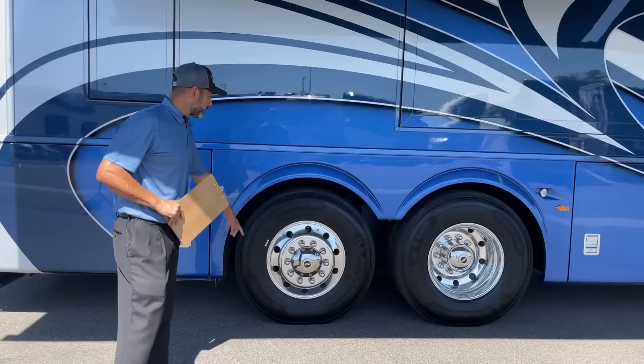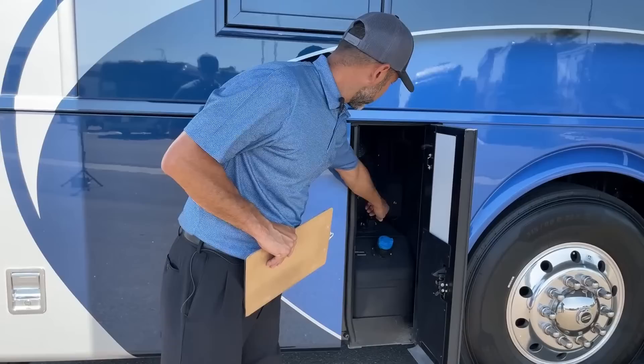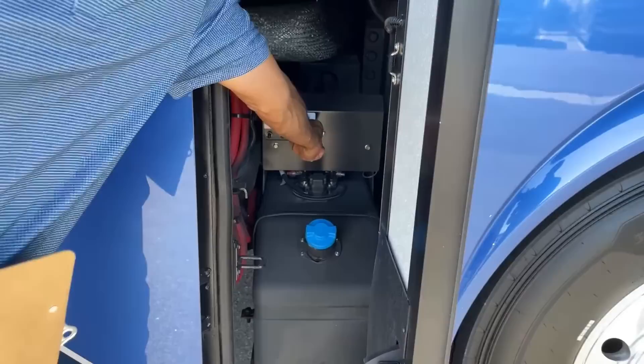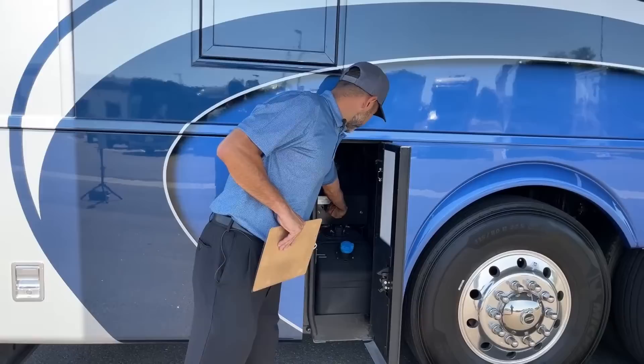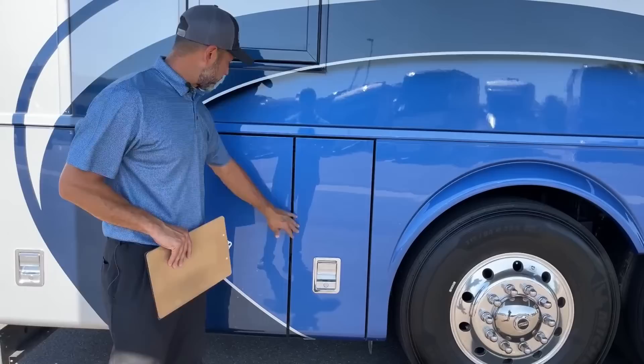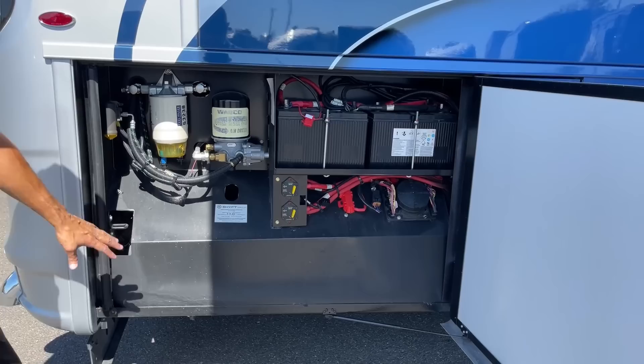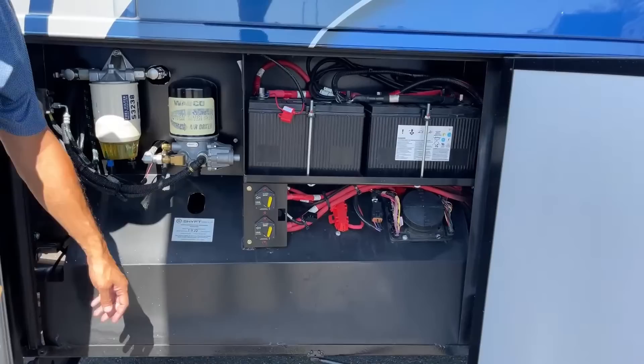The front wheel on this Essex has a 55-degree cut. The tag axle back here has an eight-degree cut — it actually turns when you're backing up or going slow into parking spots, making it a breeze to park. With that 15-liter Cummins you've got to have the DEF fluid — this has a 15-gallon DEF tank. Up here is our emergency suspension panel: if you lose air pressure, this is where a tow truck would add air to manually air up your suspension. The rear compartment has our two chassis batteries, air dryer water separator, and particulate filter.